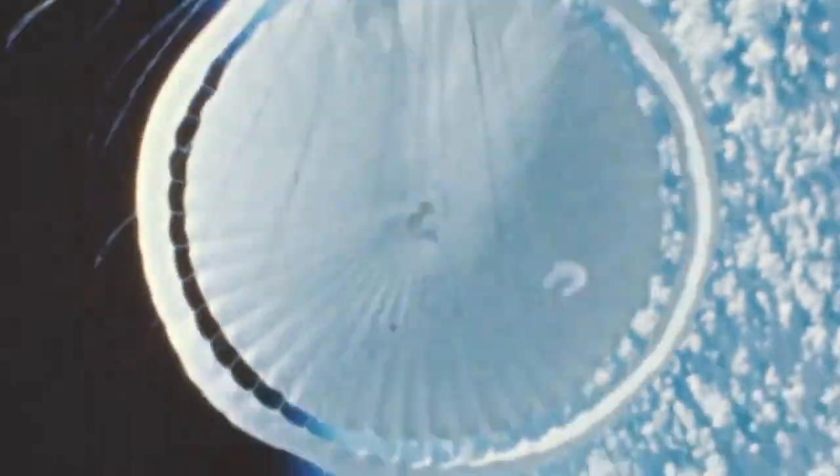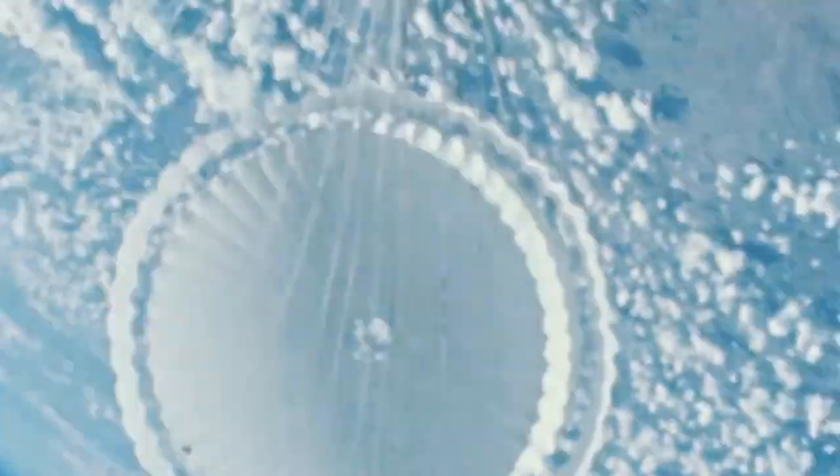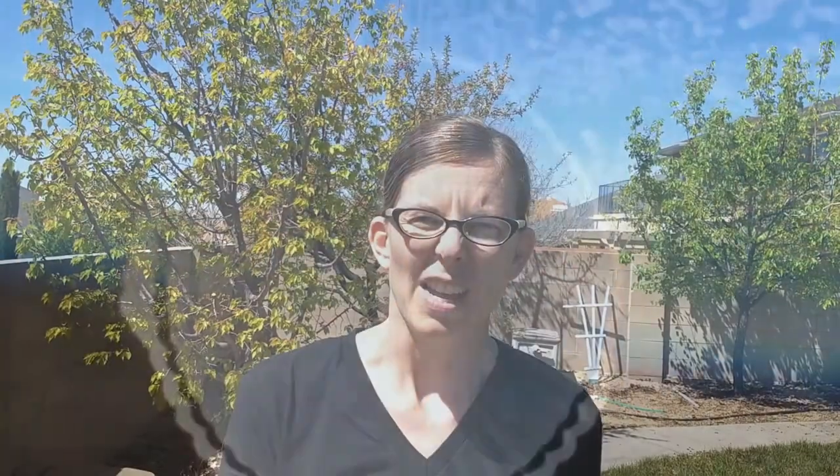That's what allows parachutes to work here on Earth. A parachute wouldn't work that well on the moon because there's hardly any air to push back on it. This also means that parachutes like the one they're making for the Mars rover don't work as well on Mars as they would on Earth. The air on Earth is really thick and dense compared to air on the moon or Mars. Even though it's invisible, you've probably felt it when you run really fast, or when you ride your bike or a scooter and you feel the air on your face. Yes, that's Earth's atmosphere pushing on you.